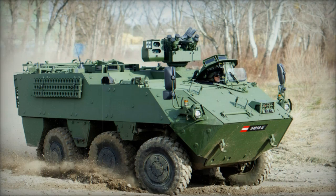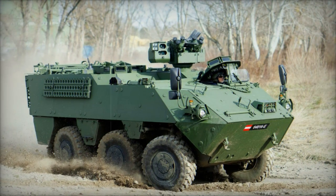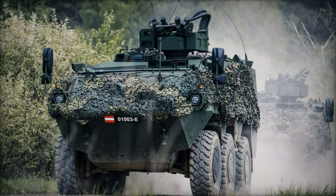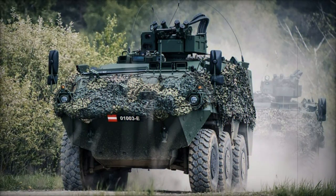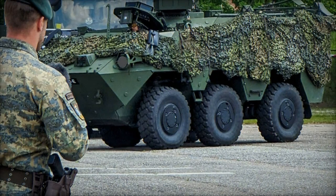At the 9th KSK Armament Symposium, General Dynamics European Land Systems (GDELS) showcased a new variant of the PANDER Evolution tailored specifically for special forces missions. This unveiling marked the first public presentation of this advanced iteration, which highlighted the vehicle's enhanced capabilities for specialized military operations.